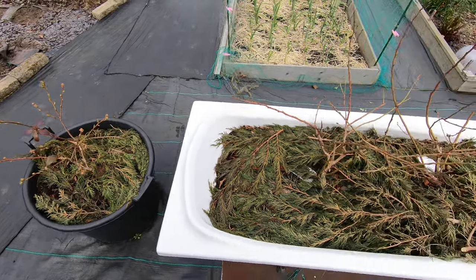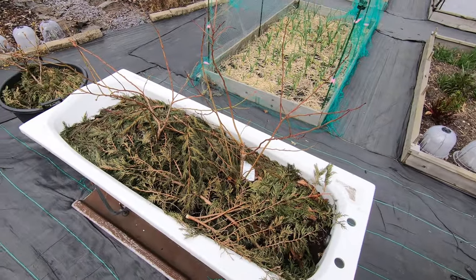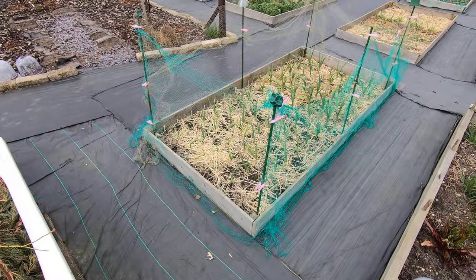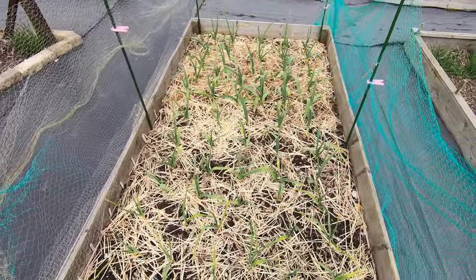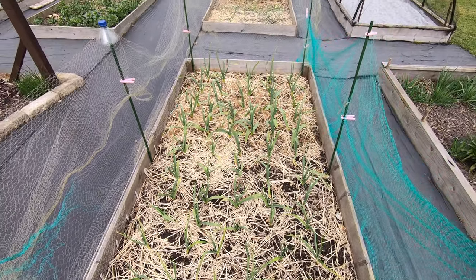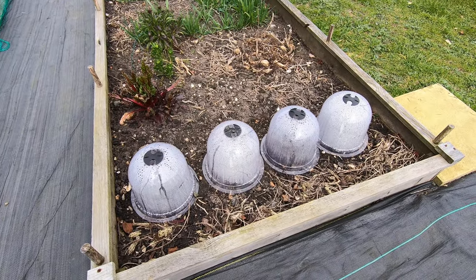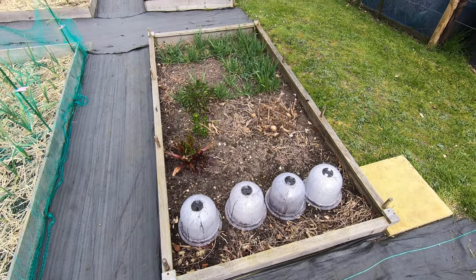The blueberries are three different varieties which are supposed to be staggered and they always get sold as encouraging the other to cross-pollinate, but I think if they don't blossom at the same time there won't be any cross-pollination, so I'll be keeping an eye on that. Garlic looking grand — I'm very pleased with that so far, I'm hoping for a good garlic harvest. These bell cloches have got turnips and radishes in them and they're germinating.